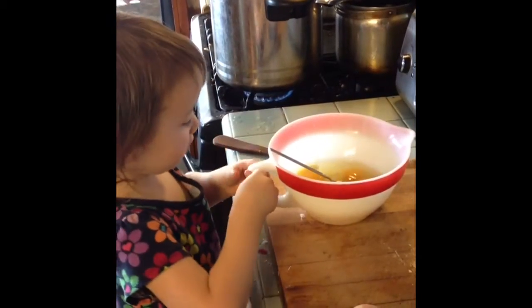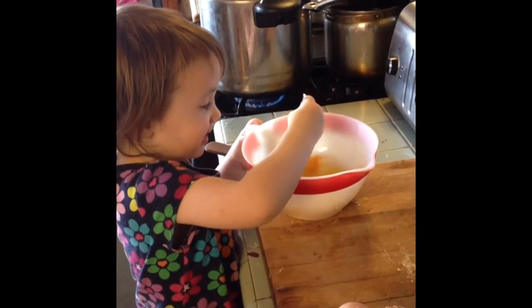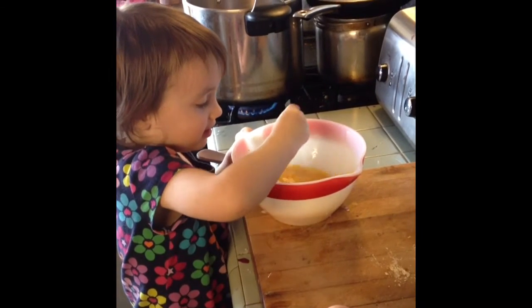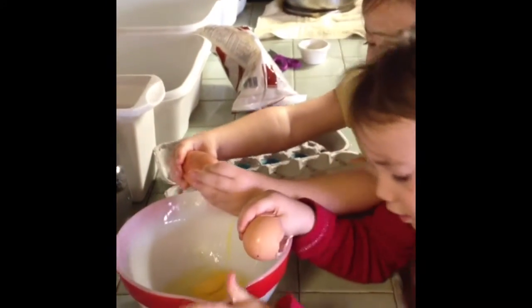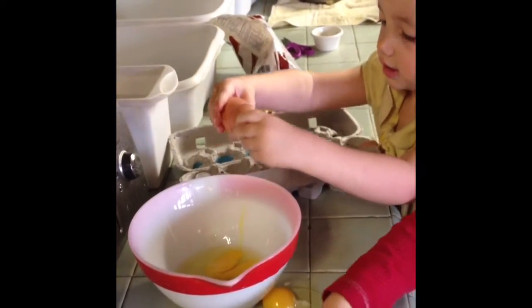What are you making now, Nay? I'm making eggs now. What else do you need for your recipe? Milk. And a pinch of salt. Did I mention that they do it in stereo? Normally they don't mess the bowl.